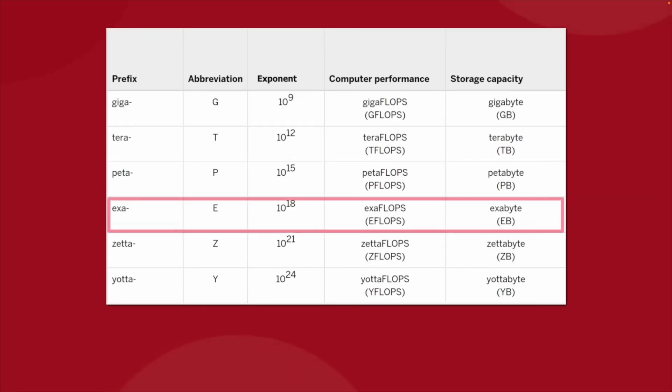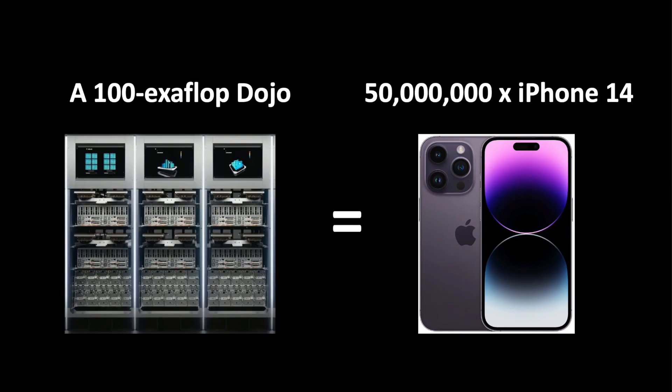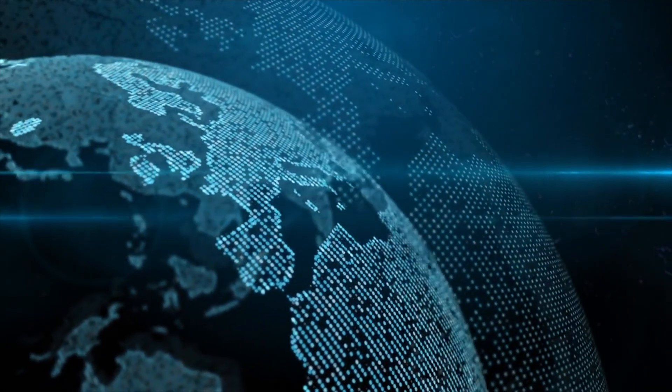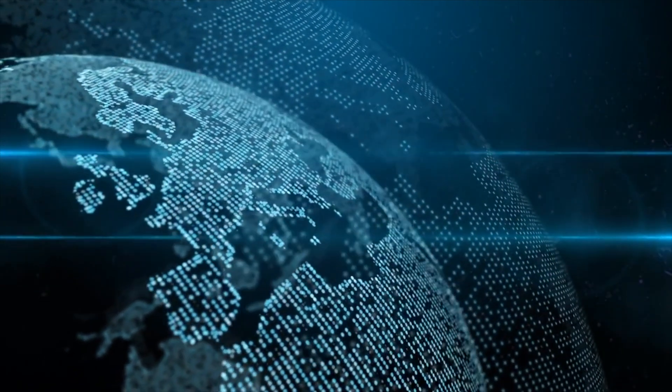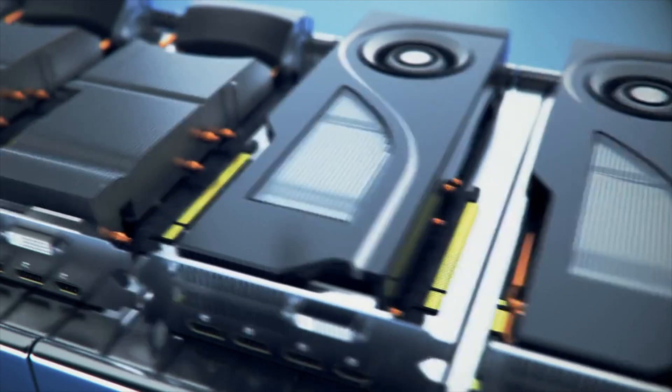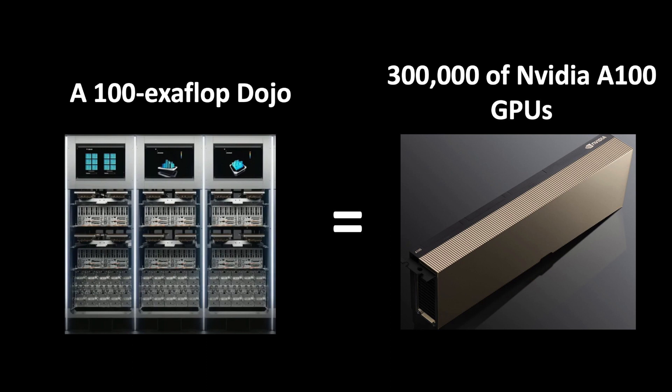You might be wondering, what exactly is an exaflop? To put it in layman's terms, a 100 exaflop Dojo is equivalent to 50 million iPhone 14s — possibly more than half of all iPhone 14s globally. When measured against industry standard, 100 exaflops of compute is on par with 300,000 NVIDIA A100 GPUs, which would cost about three billion dollars.